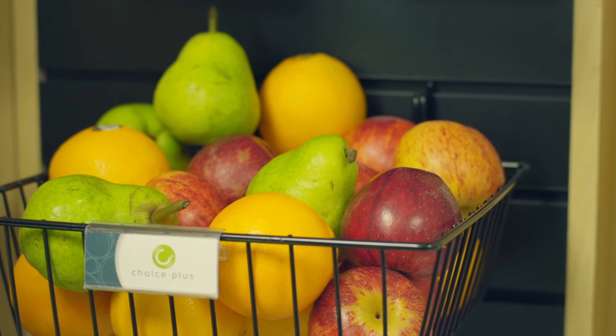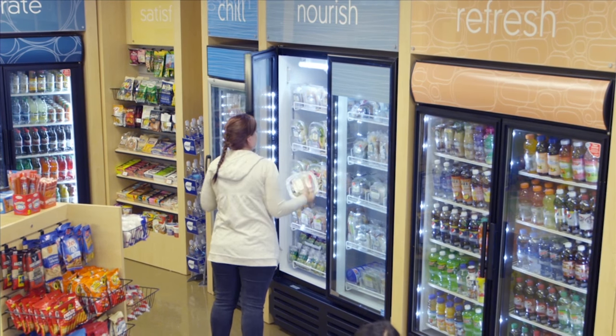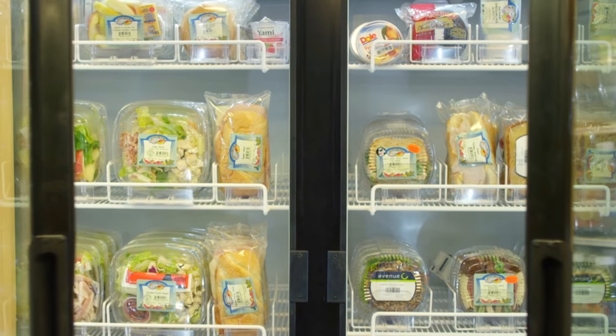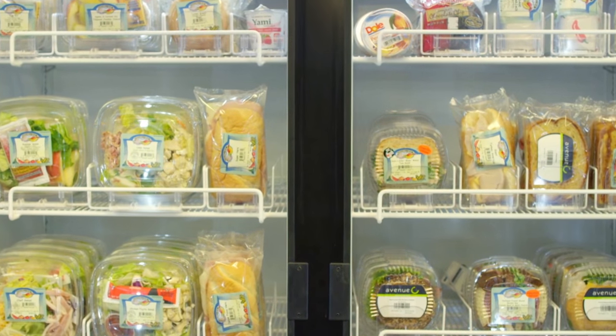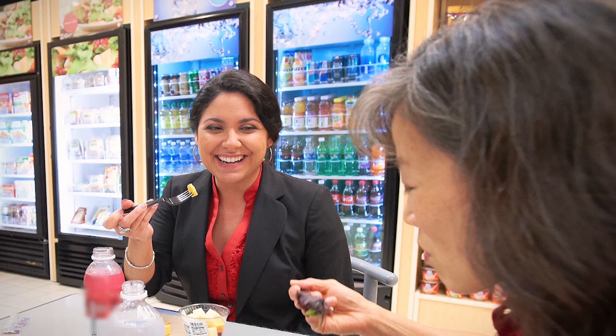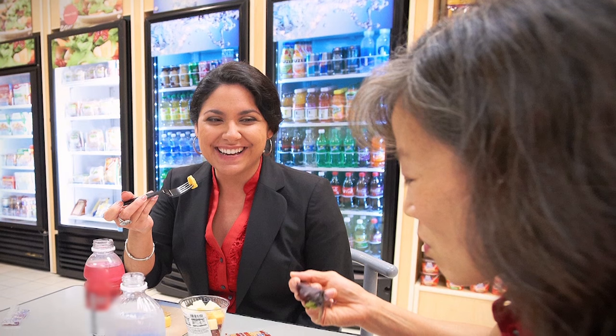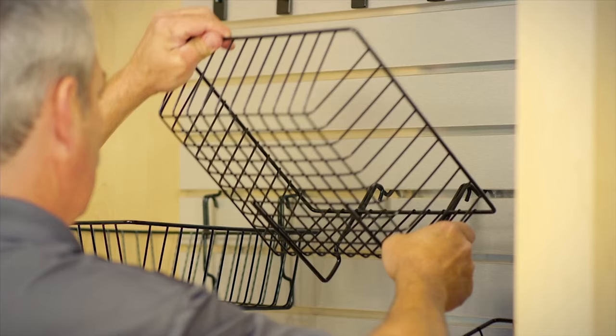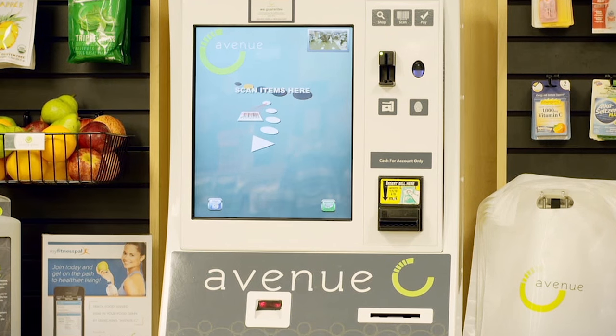Traditional vending still has its place in a lot of parts of America and industry, but it doesn't necessarily fit the new customer looking for more choices and options. That's what Avenue C brings forward. Avenue C redefines vending to offer not just traditional snacks, but also a wide variety of healthy meals that actually support our wellness goals. With Canteen, we take care of all that for you — customizing that solution from design to product offering, and replenishing it on a daily basis so your employees are happy and productive in the workplace.